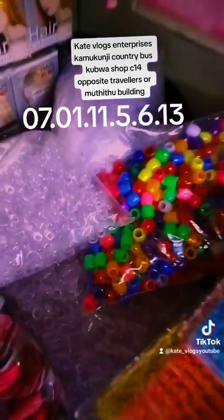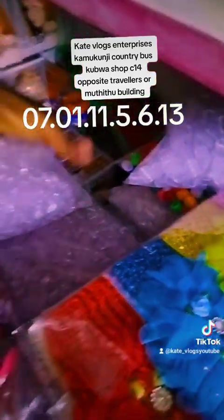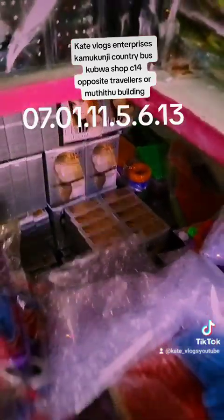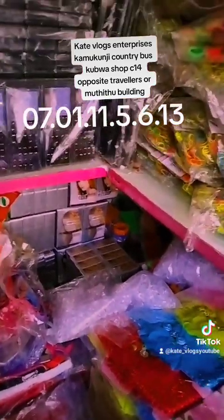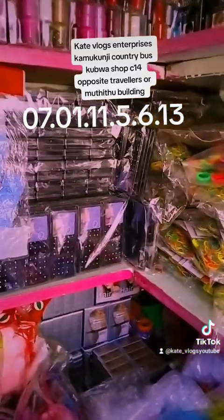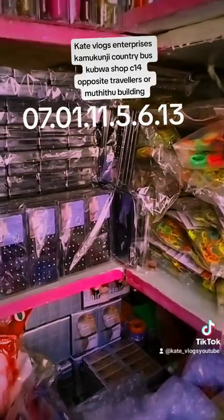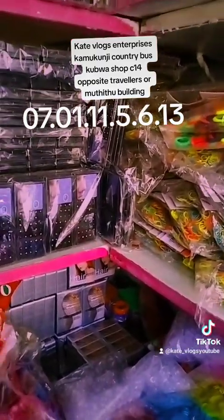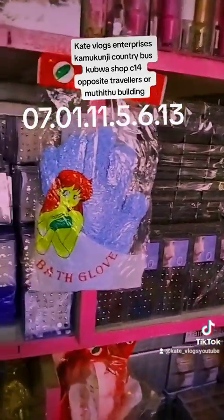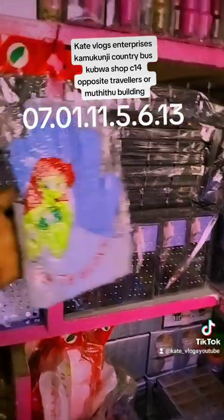The big packets of beads all cost 400 shillings. We also have subaru — subaru is 40 bob each. Then we have nose rings — a whole packet contains 40 nose rings and costs only 10 bob. That is how affordable this shop is.